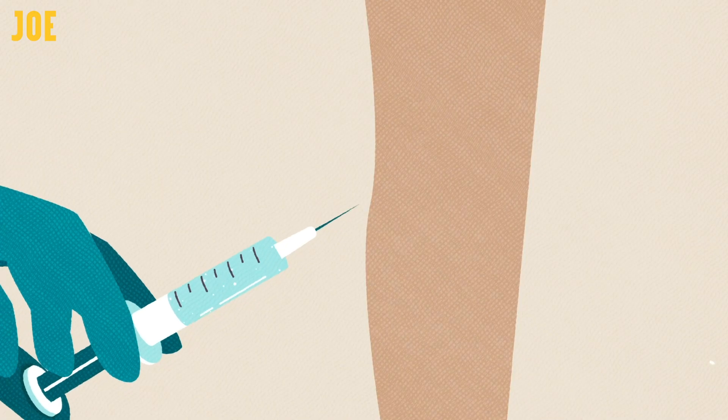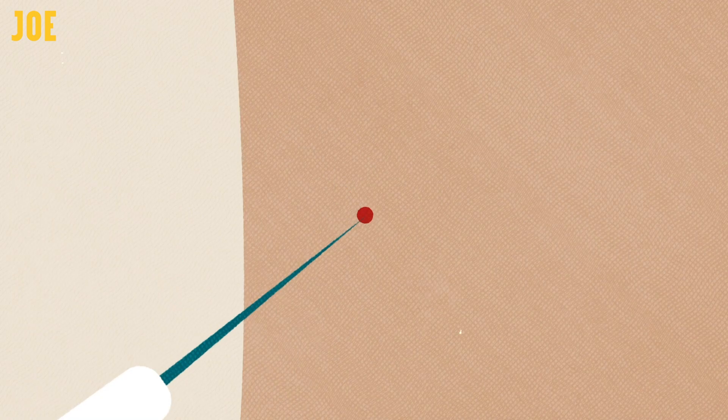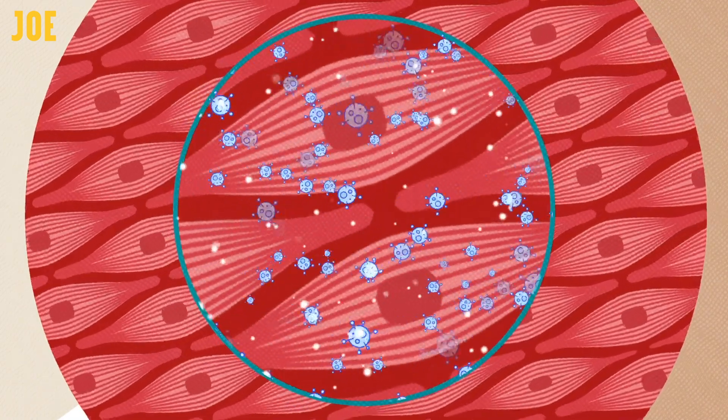The mRNA vaccine technology has been under development for a number of years and it has been through an extremely rigorous set of testing in the last year, and it's been shown in these trials to be safe. It wouldn't be licensed if it was not safe. My name is John Tregonning. I'm a reader in respiratory infections at Imperial College London.